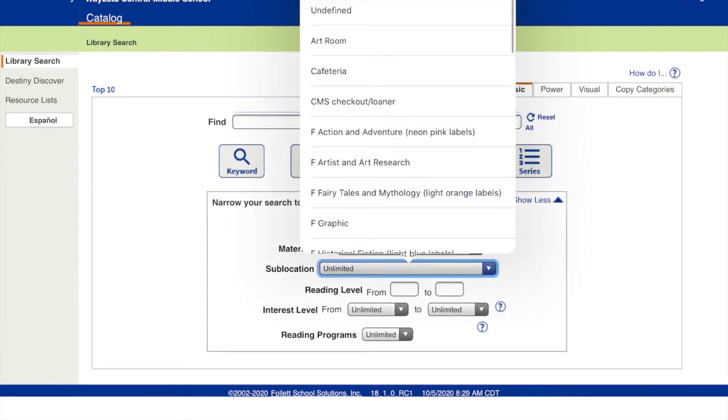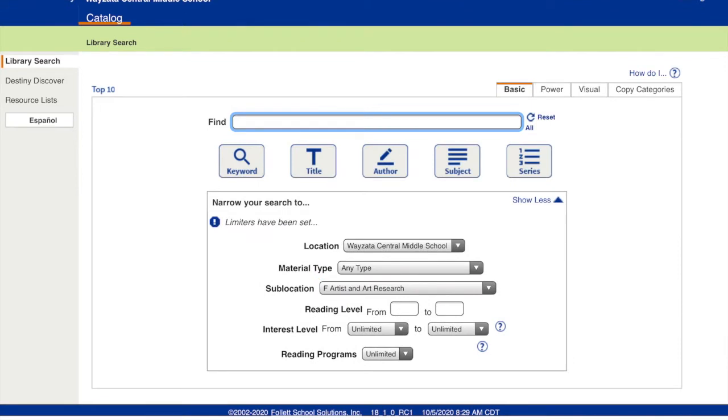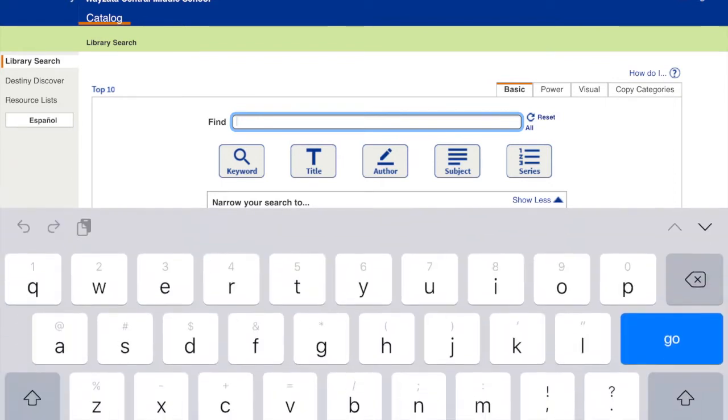Something I like to do is just take this sub-location and change that to Artists and Art Research. That way, no matter what I type in, it will give me an art book. It's not going to give me a Garfield book about Vincent Van Gogh or whatever — it's going to give me just an art book.